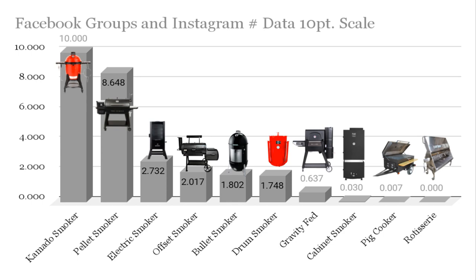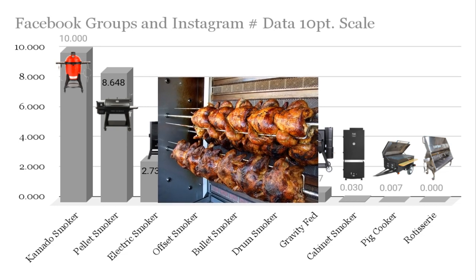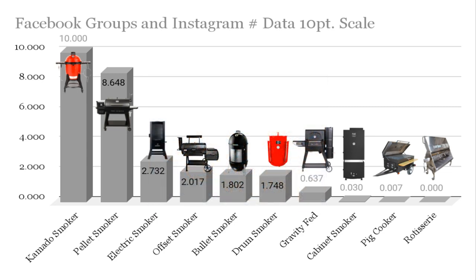The Kamado has a perfect 10. The rotisserie has a perfect zero — rotisserie itself is popular in grocery stores, but as a smoker itself, as a separate unit, it's unfortunately the least popular. Kamado is way up there. Pellet smokers appear to be catching up — maybe they will become the most popular. Then electric smoker, offset smoker, bullet smoker. I thought offset smoker was going to be a little bit higher on the list here, but as we look at another data set at the end, you'll see it is very popular in a different way. Drum smoker there, gravity feed also coming up, cabinet smoker a bit lower, and pig cooker not terribly popular.